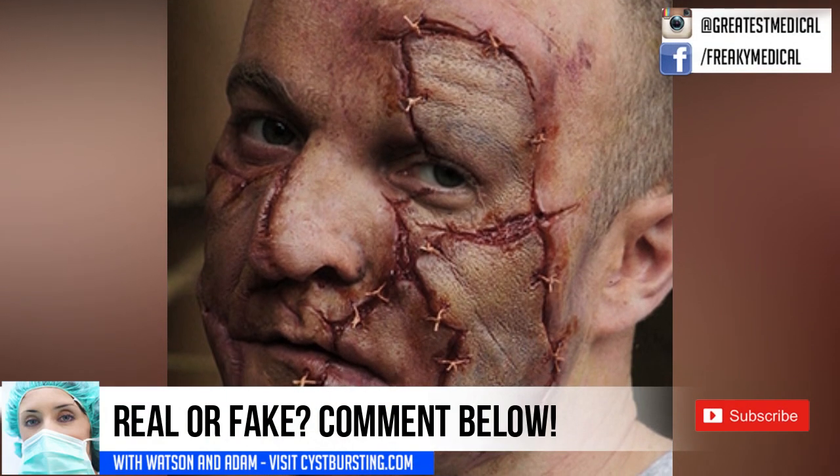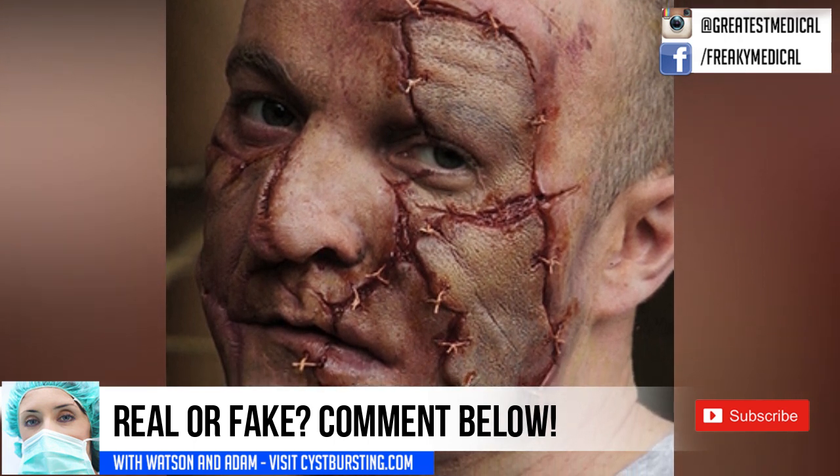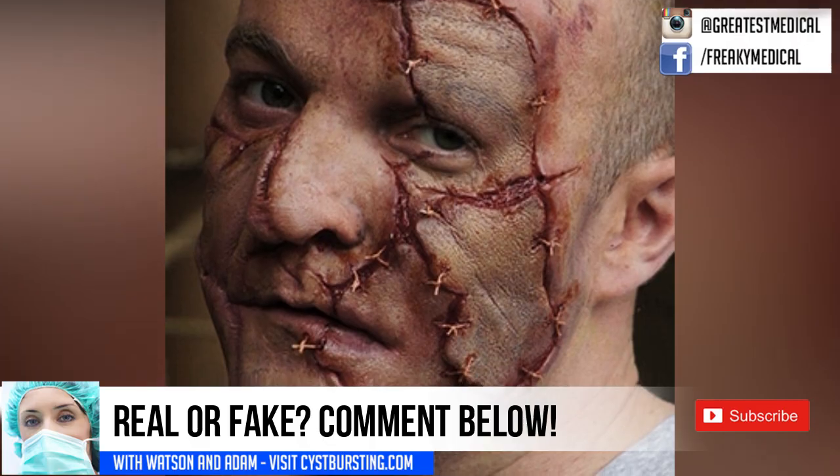Okay, so take a look at this image. Can you tell if it's real or fake? Stick around and we'll have information about it at the end.